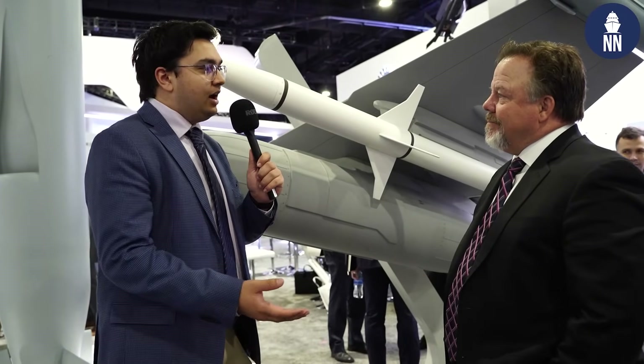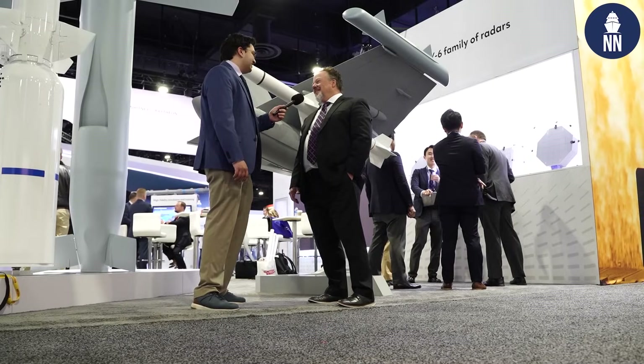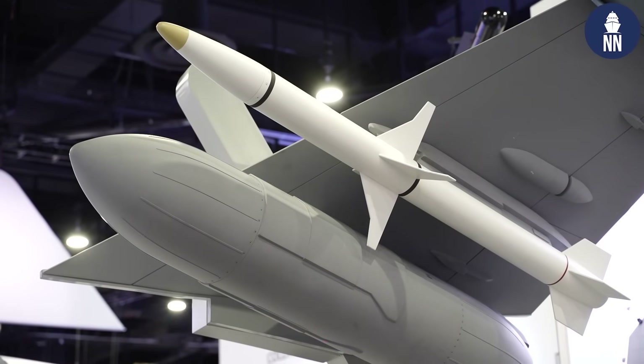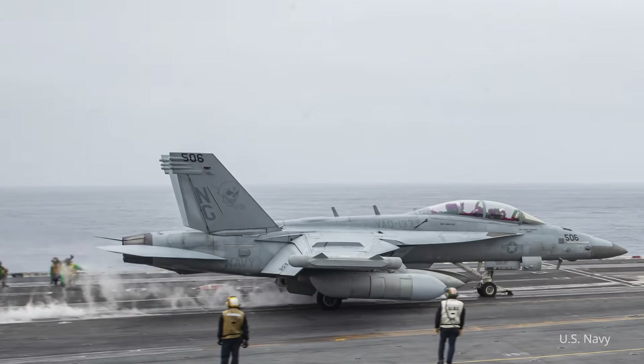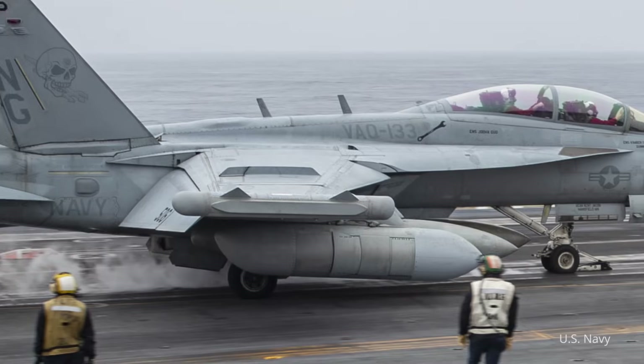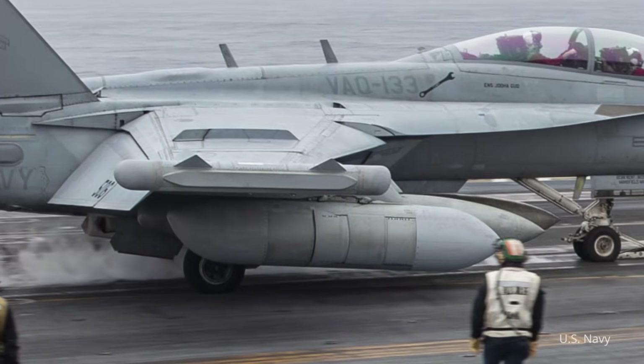If you could tell us a little bit about the background of this pod and what it provides to the US Navy — we're really excited to partner with the US Navy on next generation jammer mid-band. The program has been underway for a while, actually in production. It's been deployed with the Navy. The Navy declared initial operational capability last December.